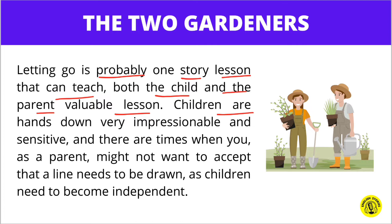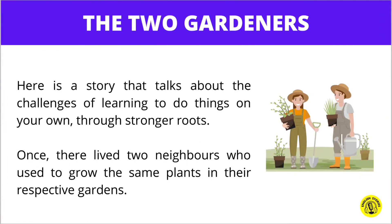Children are very impressionable and sensitive, and there are times when you as a parent might not want to accept that a line needs to be drawn, as children need to become independent. Here is a story that talks about the challenges of learning to do things on your own through stronger roots.